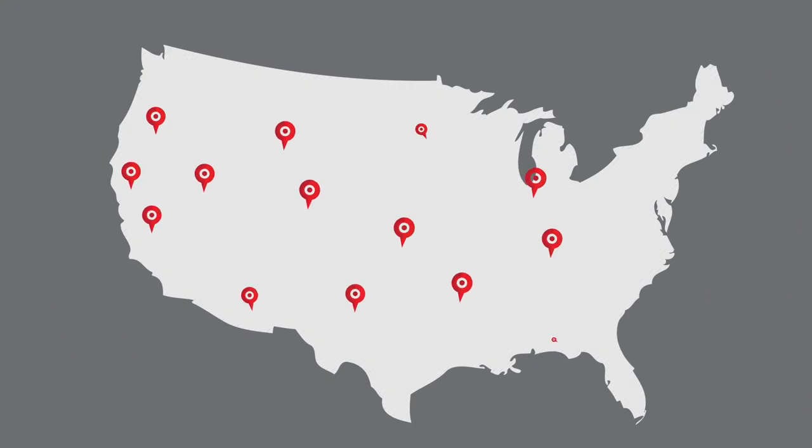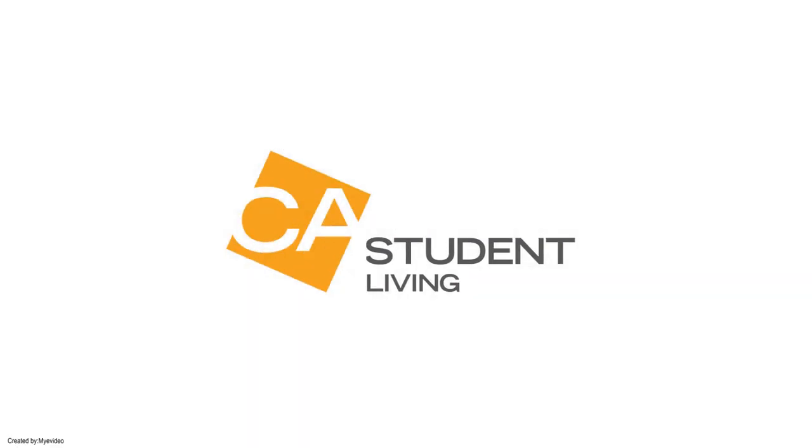With over 40 locations and more coming, the approach is a clear winner. CA Student Living — modern apartments for the modern student.